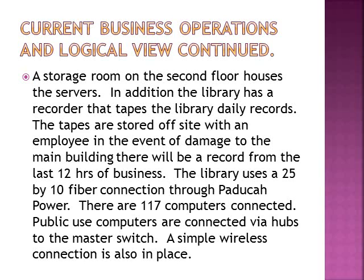Continuing the current business operations and logical view: a storage room on the second floor houses the two in-house servers. The library also has a recorder that tapes the library's daily records. The tapes are stored off-site with an employee in the event of damage to the main building, providing a record from the last 12 hours of business. The library uses a 25 by 10 fiber connection through Paducah Power. There are 117 computers connected. The public computers are connected via hubs to the master switch, and a simple wireless connection is also in place.